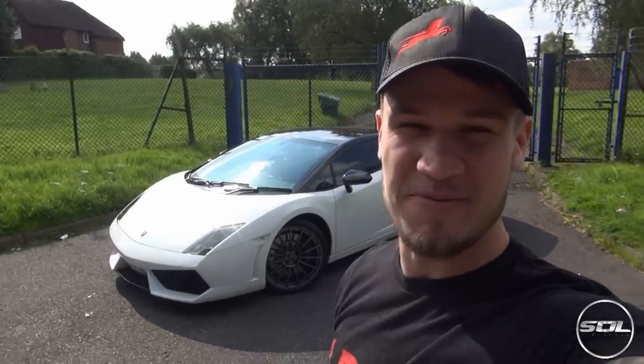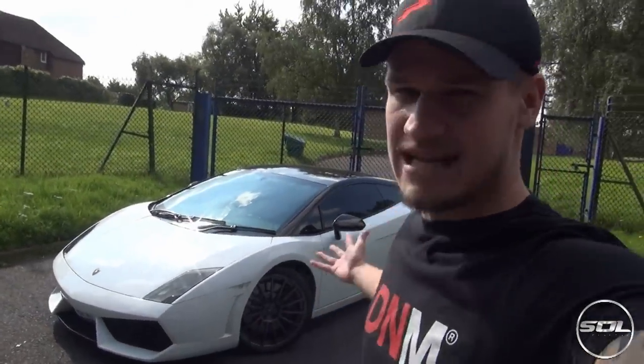Hello ladies and gentlemen and welcome to Supercars of London and my wonderful and amazing Lamborghini LP560-4 Bicolori Edition. Over YouTube, Twitter, Instagram, and Facebook you guys want to see a bit of an in-depth tour into the Lamborghini that is currently sitting behind me.